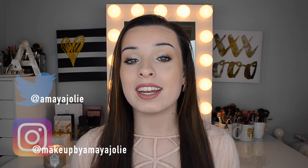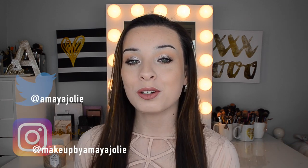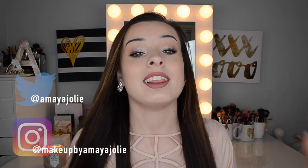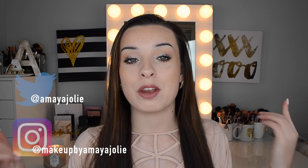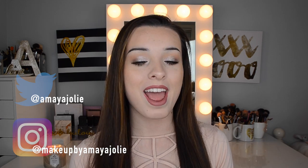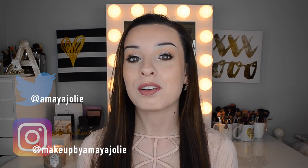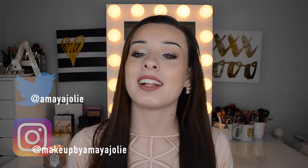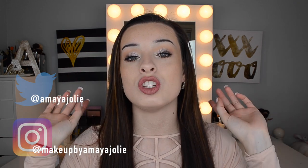Hey, what's up everybody? It's Amaya. Today's video is going to be called 'If I Could Only Choose One.' This video was started by Kelly Gooch on YouTube as sort of a tag video — I love her, I will leave her down below. She's super calm and super sweet and I really like her video ideas, they're very creative. This video is kind of exactly what it sounds like — I'm going to be talking about what products I would choose if I could only choose one.